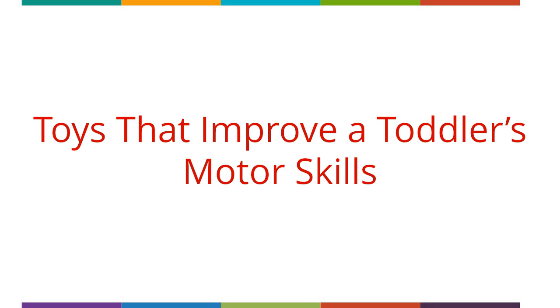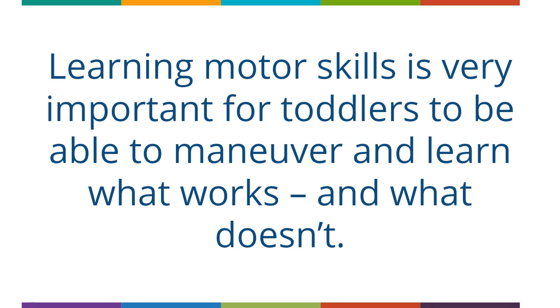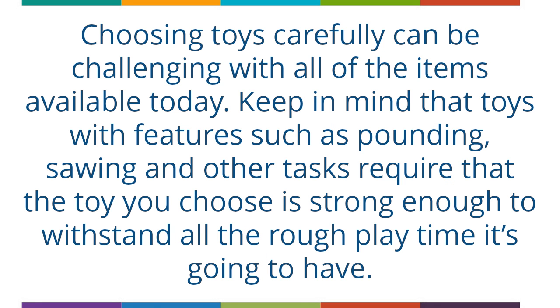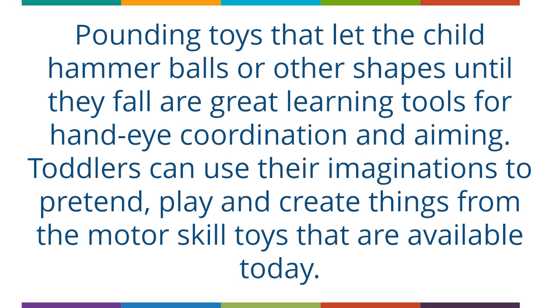Toys that improve a toddler's motor skills. Learning motor skills is very important for toddlers to be able to move and learn what works and what doesn't. Toys create the pathway to a toddler learning physical, mental, social and emotional development and are an important part of a child's upbringing. Choosing toys carefully can be challenging with all of the items available today. Keep in mind that toys with features such as pounding, sawing and other tasks require that the toy you choose is strong enough to withstand all the rough play time it's going to have. Pounding toys that let the child hammer balls or other shapes until they fall are great learning tools for hand-eye coordination and aiming.